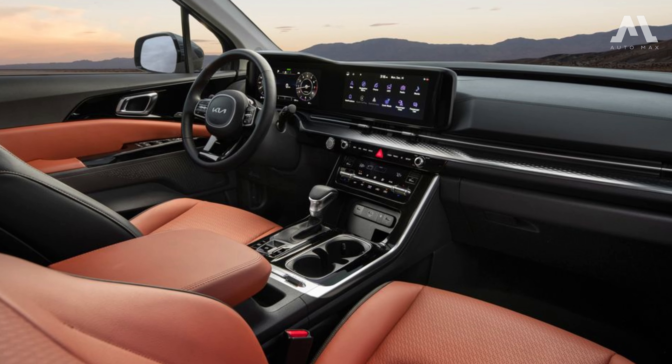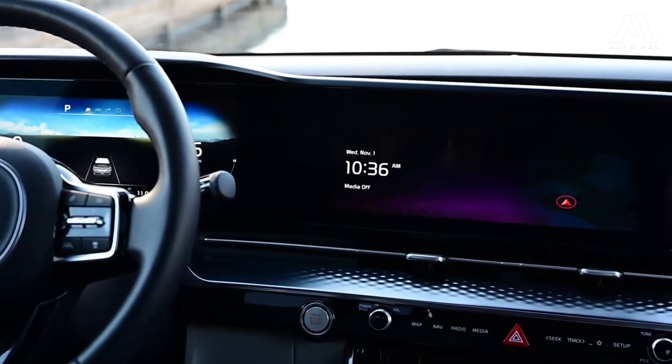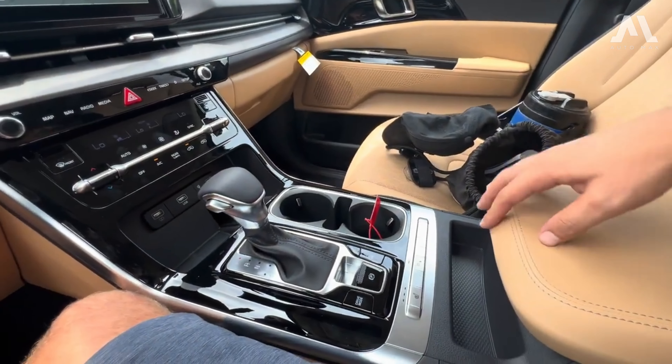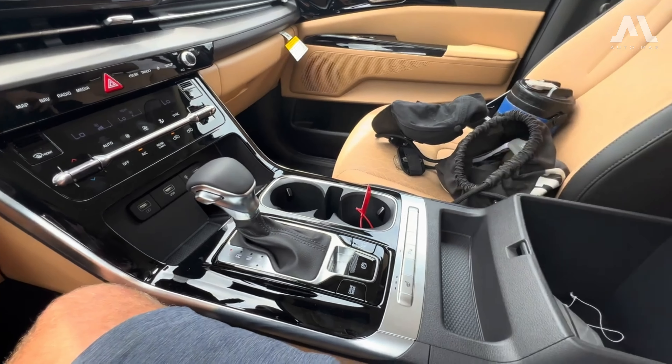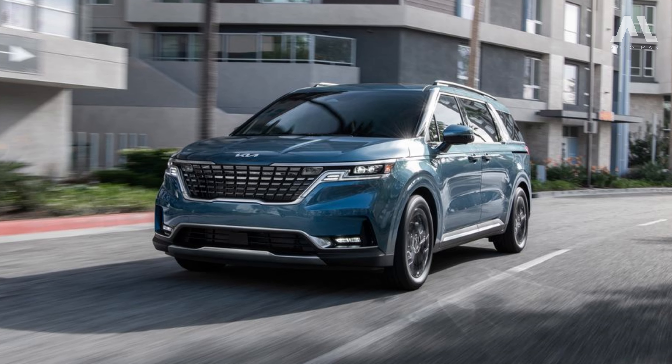Stepping inside, you're welcomed by a modern and accommodating interior. The dashboard is well-designed, featuring a large center console providing ample storage. The Carnival isn't just practical — it can be a luxurious experience too.